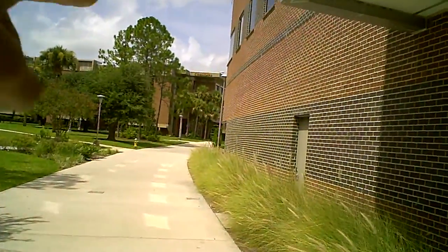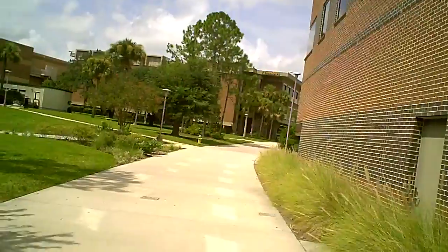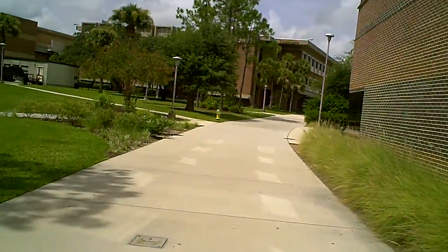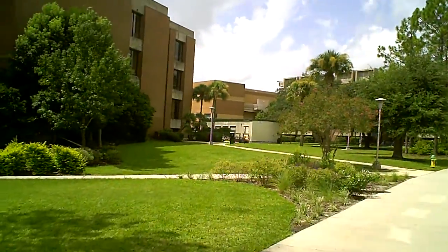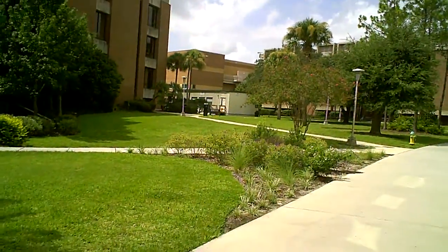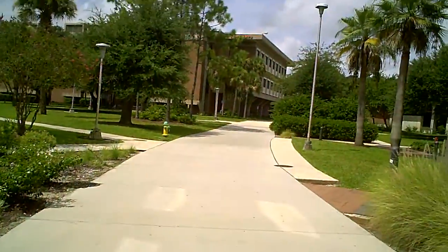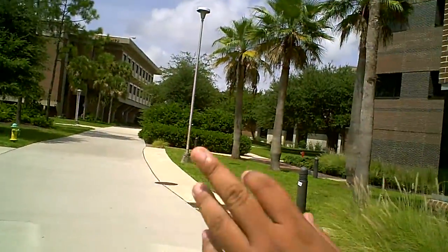And that is the chemistry department which you can see. Next to it, on the left, is the student health centre, which you will need to go to as an incoming student for depositing your immunization records or your health insurance, right on the left.